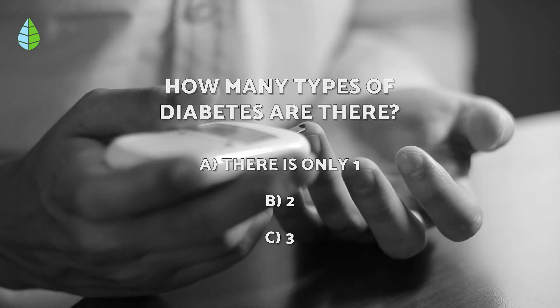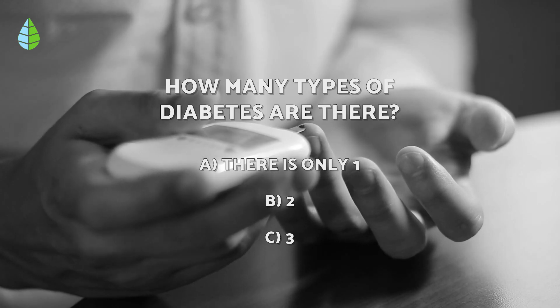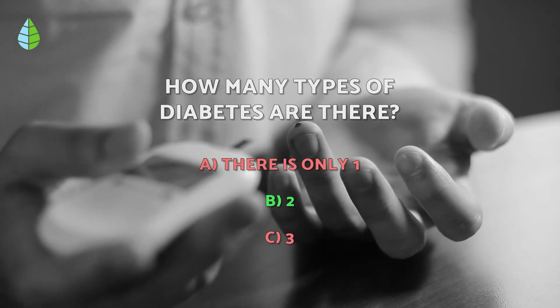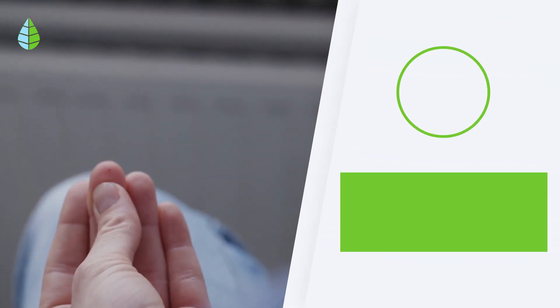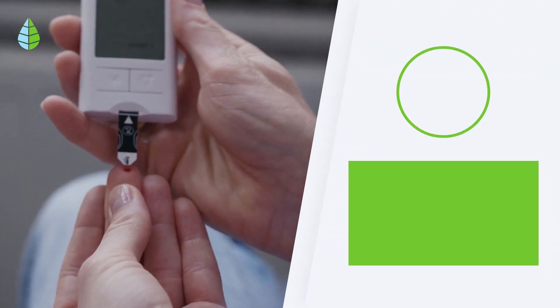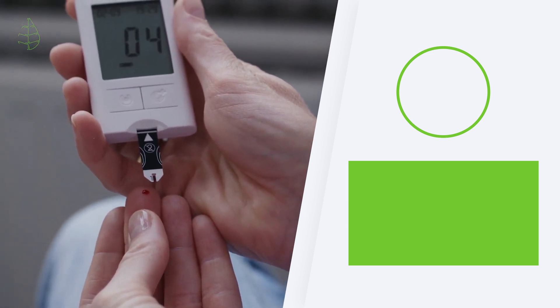And going back to the question we asked you before, have you thought it through? The correct answer is B — there are two types of diabetes. Well, that's it for today. Thank you for watching. Let us know in the comments if you have used any of these plants as an alternative treatment for diabetes. Until next time!